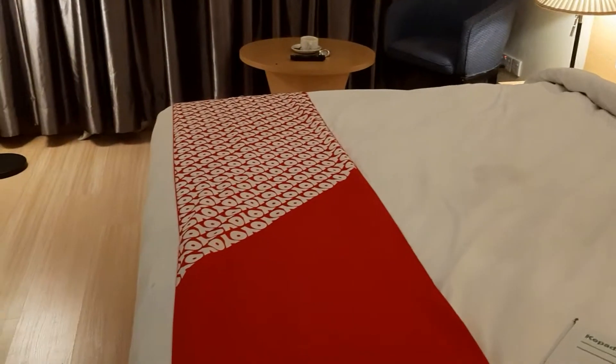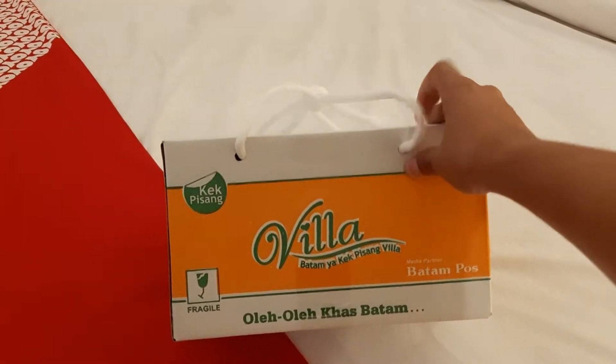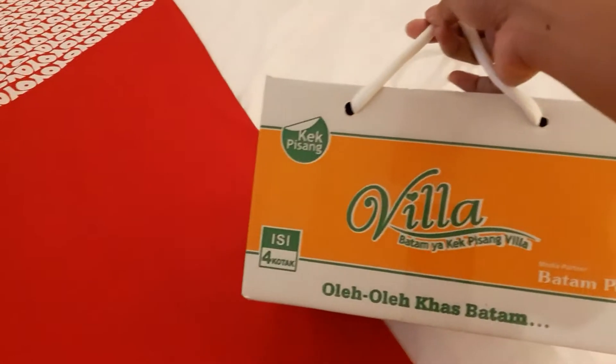Oh ya, tadi saya abis dari Nagoya ke Batam. Kalau nggak ke Nagoya itu kurang lengkap rasanya. Abis beli oleh-oleh khas Batam, kayak pisang. Gue belum pernah nyobain sih, tapi kayaknya rasanya enak. Belinya di Nagoya.